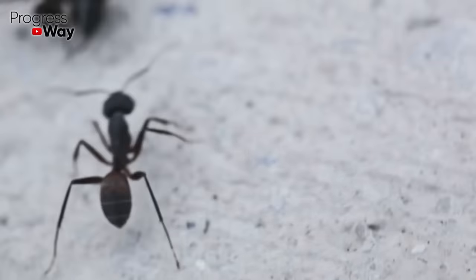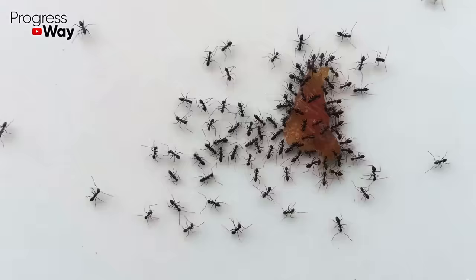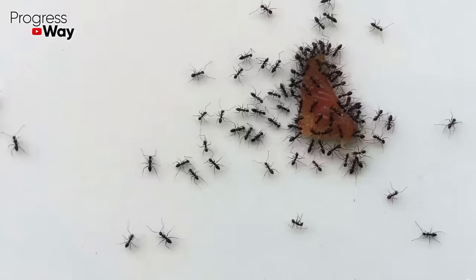You probably know how annoying it is to have ants in your house. These little pests stick around every crumb and unwashed plate, spoil things, and can even bite painfully. Fighting these arthropods is very difficult, but luckily not impossible. Today we are going to tell you how this can be done with a simple remedy in a short time.